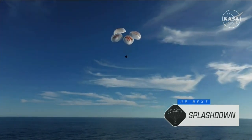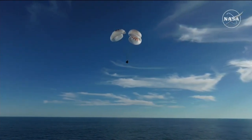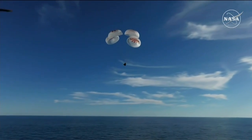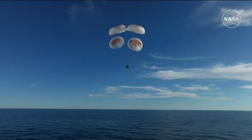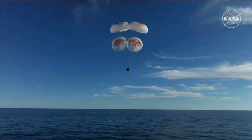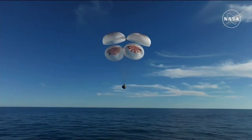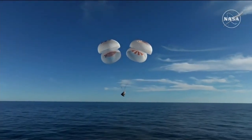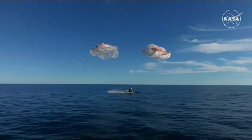As you can see there on your screen, continuing to monitor progress of the Dragon spacecraft. We're going to stand by for splashdown located in the Gulf of America off the coast of Tallahassee, Florida. And splashdown. Crew 9, back on Earth.